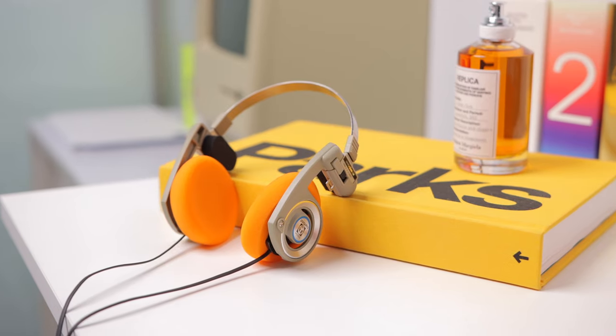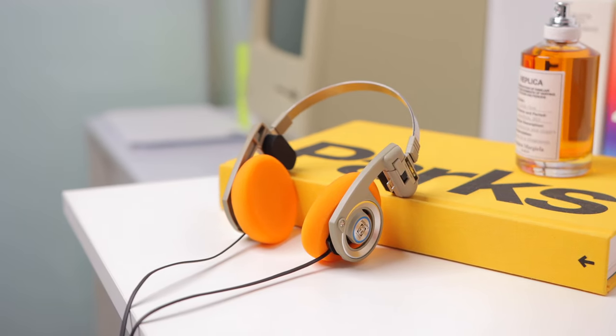Hey everyone, if you follow any fashion, lifestyle, or just cool people on Instagram or TikTok, chances are you've seen these headphones, or a similar pair in a different color. And you might be wondering, what's the deal with these weird-looking headphones? Well, that's what this video is all about. The Koss Porta Pros.